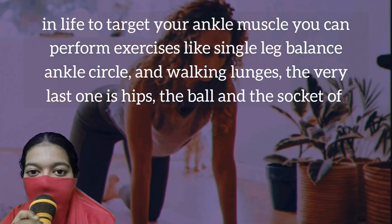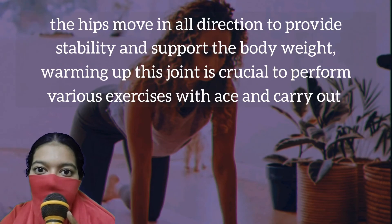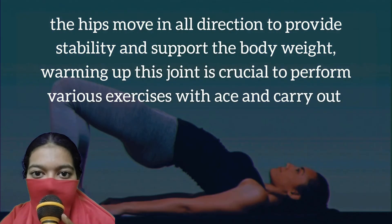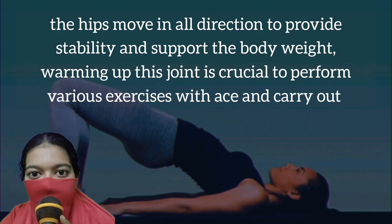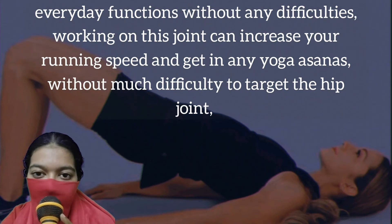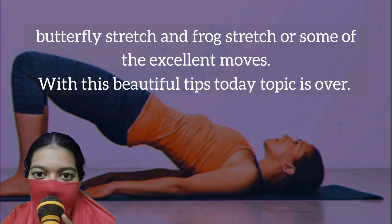The very last one is hips. The ball and socket of the hips move in all directions to provide stability and support the body weight. Warming up this joint is crucial to perform various exercises with ease and carry out everyday functions without any difficulties. Working on this joint can increase your running speed and help you get into any yoga asana without much difficulty. To target the hip joint, butterfly stretch and frog stretch are some of the excellent moves.